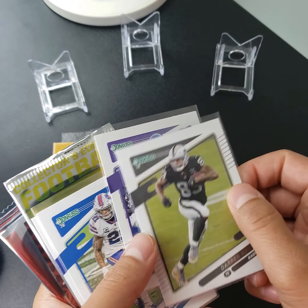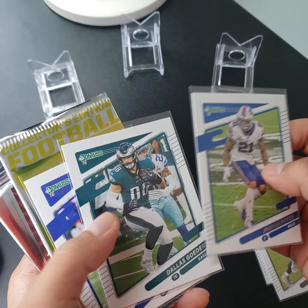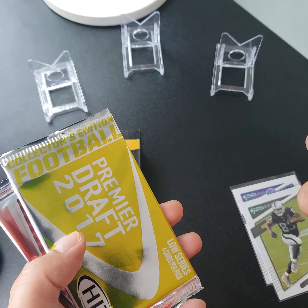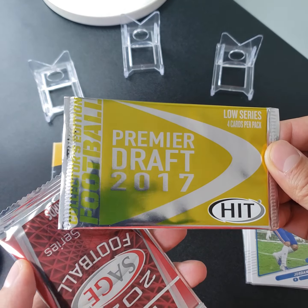Looks like non-licensed products. What I've always wanted — some 2021 Donruss base cards. We got Joe Poirier, Donald Skitter, and Lamar Jackson.